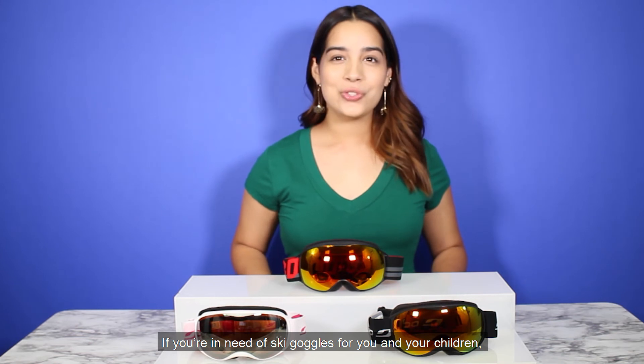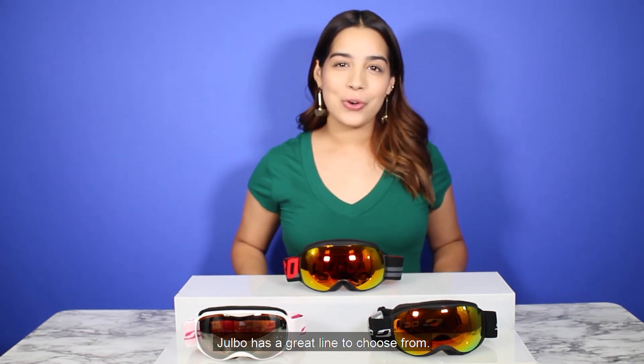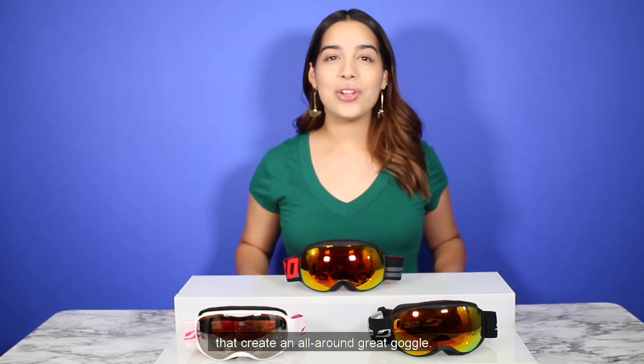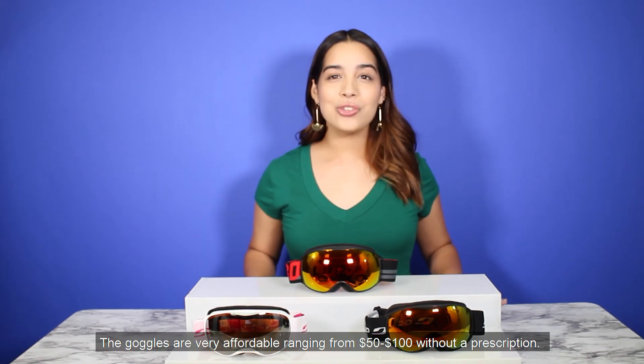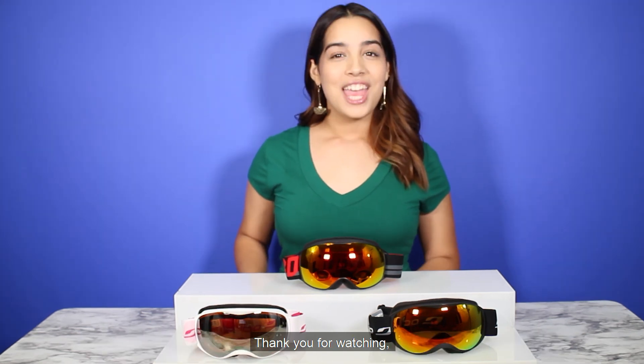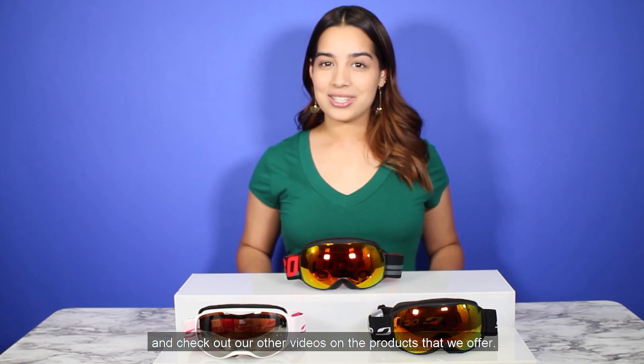If you're in need of ski goggles for you and your children, Jovo has a great line to choose from — high quality materials with many features that create an all-around great goggle. The goggles are very affordable, ranging from fifty to a hundred dollars without prescription. Thank you for watching, and check out our other videos on the products that we offer.